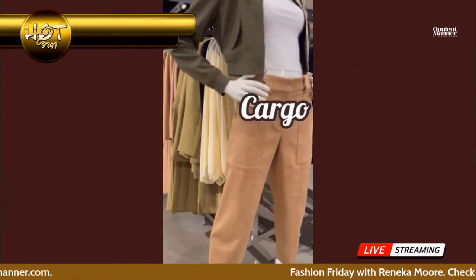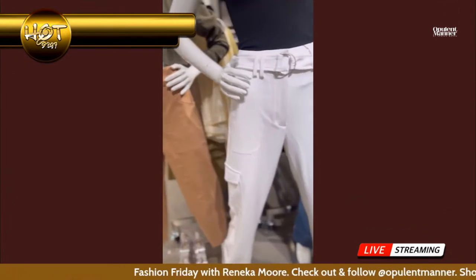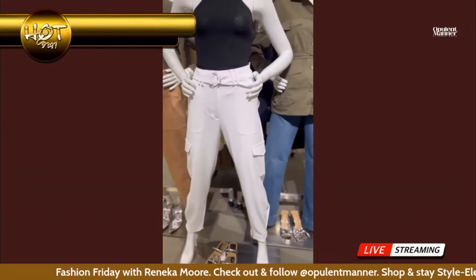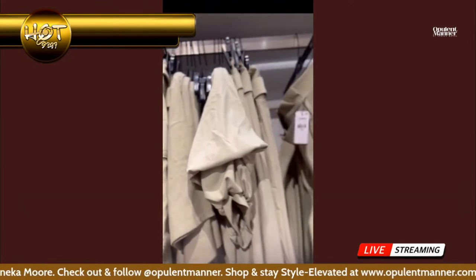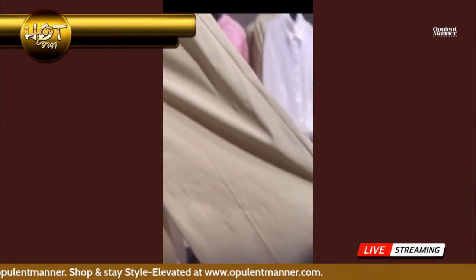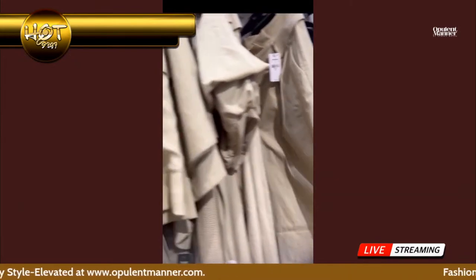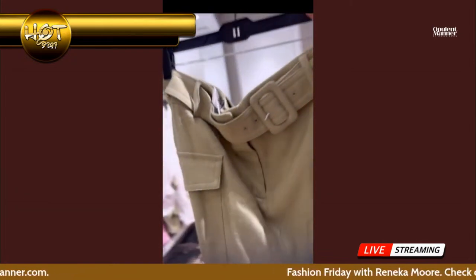Cargo — cargo pants, cargo shorts, cargo skirts — is definitely the winning essential for the summer this year. It's all about the functionality, you guys. We need that for this summer, so add it to your repertoire.